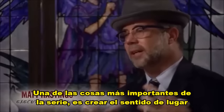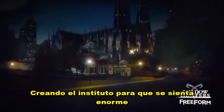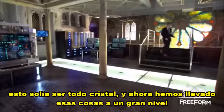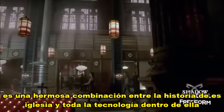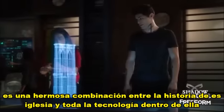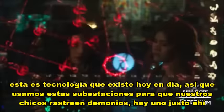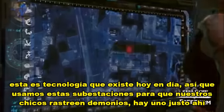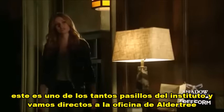One of the most important things about this show is to create a sense of place. It's creating the Institute so it feels massive. This used to be all glass, and now we've brought all that stuff down to one huge level. It's a beautiful amalgamation of the history of that church and all the technology within it. This is the technology that exists today. So we use these as substations for our guys to track demons — there's one right there. This is one of the many hallways within the Institute, and we're going to go right into Aldertree's office.